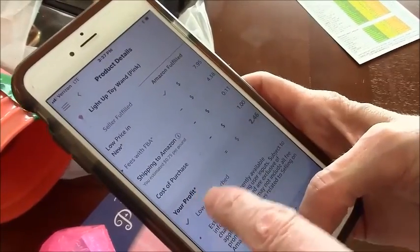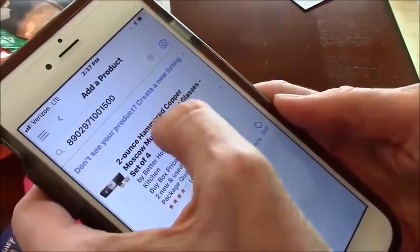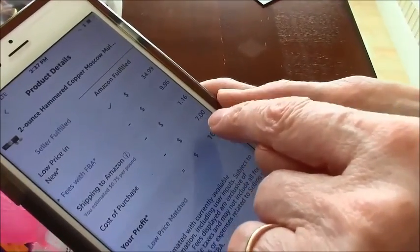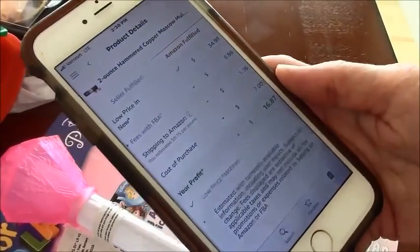That is crazy — where else can your money work that hard for you? This is basically just like when my brother flips houses — well, we're flipping products for a profit. This next one is mighty fun — wait till you see the profit. It's a fantastic rank for the kitchen category. Cost of purchase is seven bucks and the net profit is sixteen dollars and eighty-seven cents.